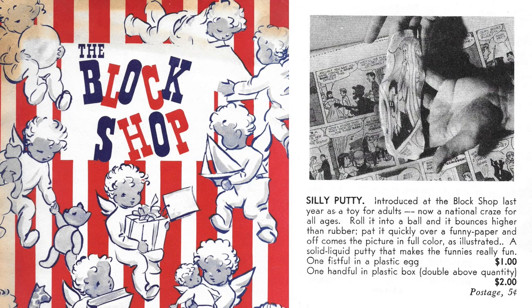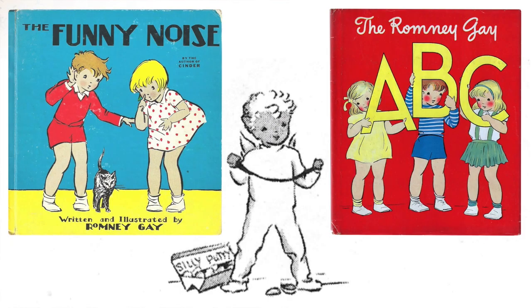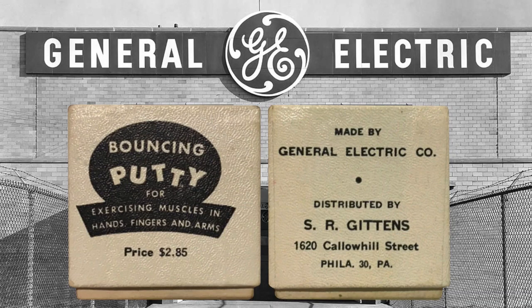Another tall tale you'll often hear is that despite its moderate success, Ruth Fallgater decided to abandon the putty and brave Peter Hodgson decided to carry on — even though he was $112 in debt, he borrowed $147, struck a deal with GE, and the rest is history. It sounds good, but the truth is Ruth continued to sell the putty too, now buying it from Hodgson. It appeared in her yearly catalog from 1949 to as late as 1955, and she enlisted Romney Gay, the children's book author and illustrator, to draw one of his cute kid characters playing with the stuff.